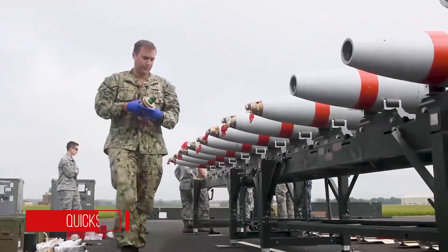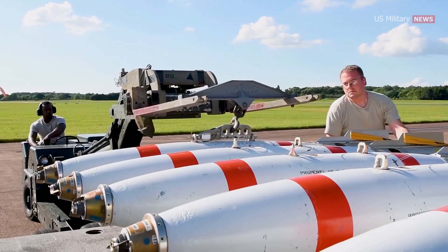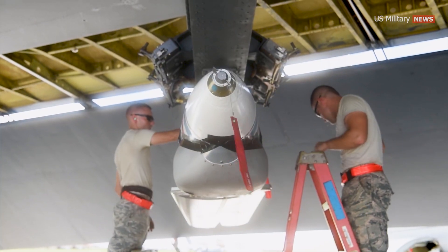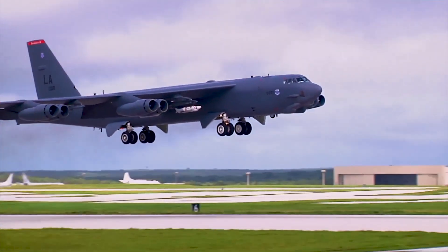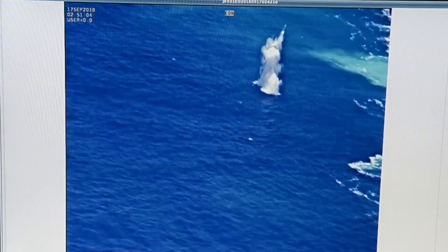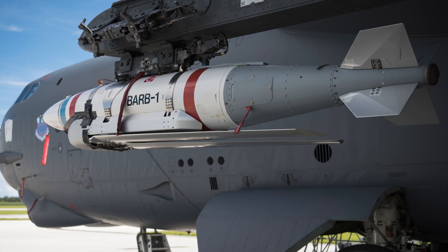The Quickstrike is a Mark 80 series general-purpose bomb with the fuse replaced with a target detection device to detonate the weapon when it detects an appropriate acoustic, seismic, or pressure signature from a passing vessel. The Navy has been pursuing two related upgrade programs known as Quickstrike J and Quickstrike Extended Range. The first simply combines the mine with a GPS-guided JDAM guidance package, while the latter adds a pop-out wing kit. A B-52 Stratofortress attached to the 49th Test and Evaluation Squadron validated the ability to deploy inert Quickstrike Extended Range mines from a standoff distance of more than 40 miles off the coast of Kauai, Hawaii at the Pacific Missile Range facility.